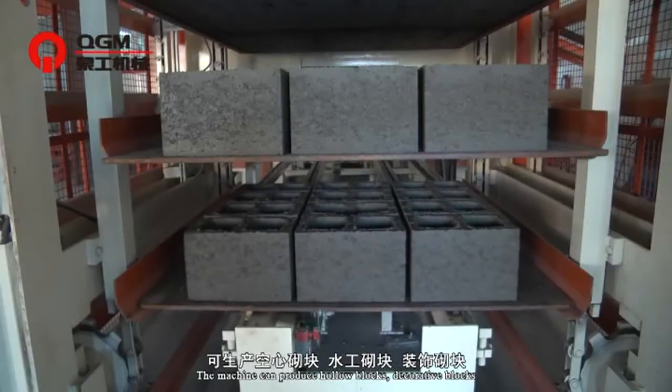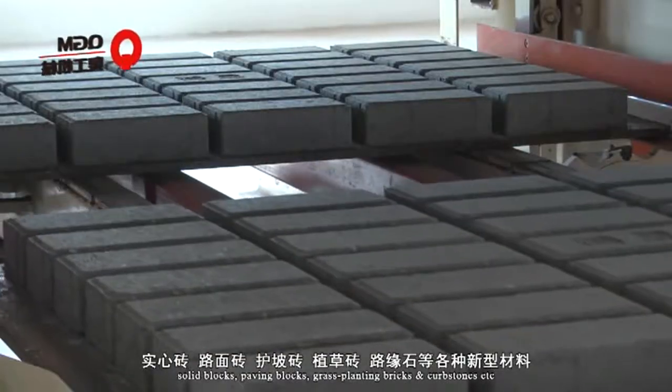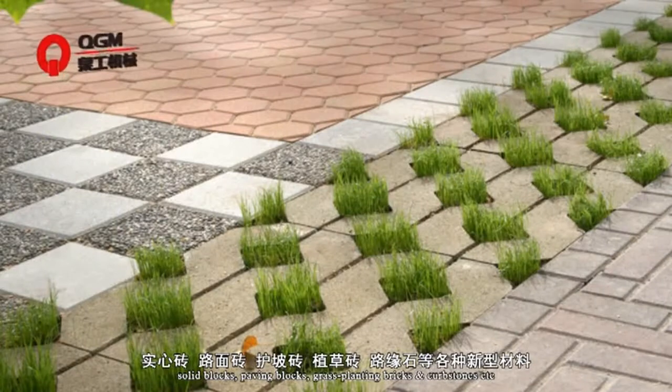The machine can produce hollow blocks, decorative blocks, solid blocks, paving blocks, grass planting bricks and kerbstones, etc.